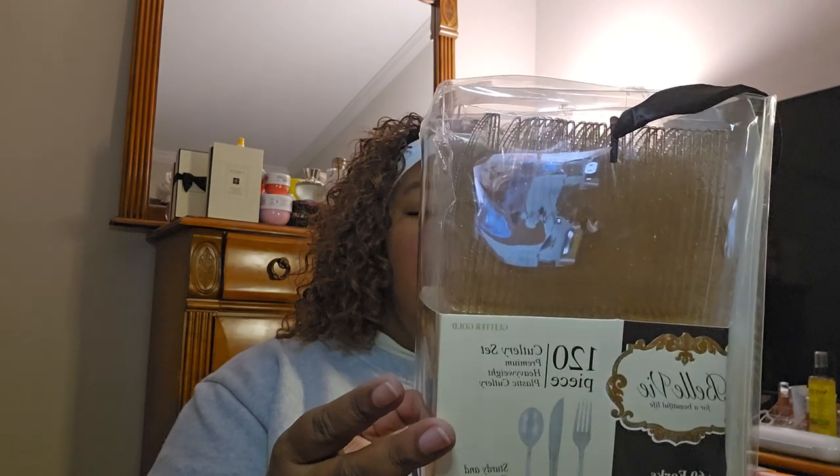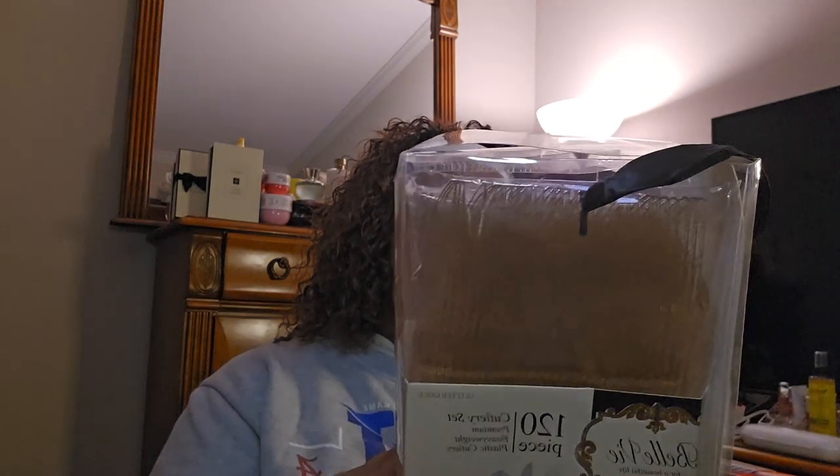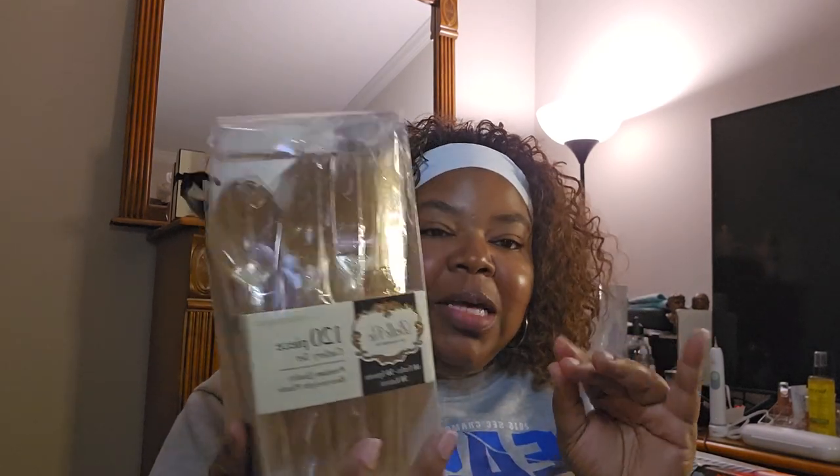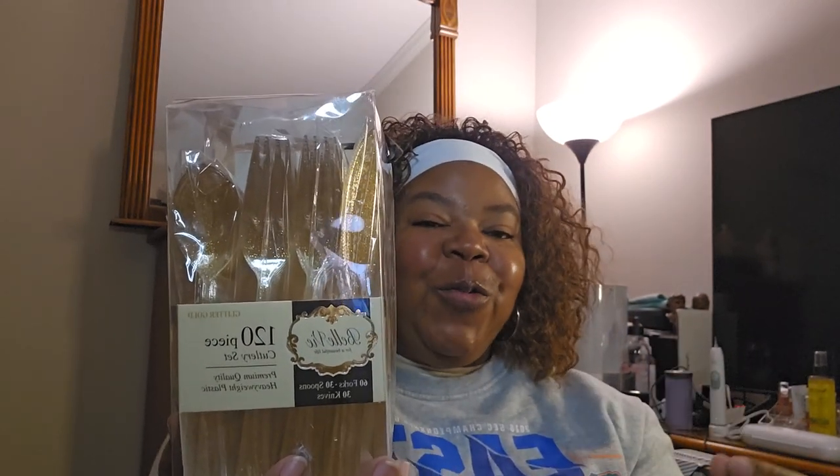I found these cute 120-piece culinary set - it's actually 60 forks, 30 spoons, 30 knives, and it's premium heavyweight plastic cutlery in a gold sparkly color. I thought this was going to really tie in to my whole theme. One of my favorite R&B artists is Jill Scott and she has a song called 'Living Life Like It's Golden.' As I've transitioned into my late forties - two more years I'll be turning 50 - I've got to start living life like it's golden.